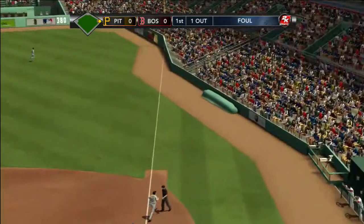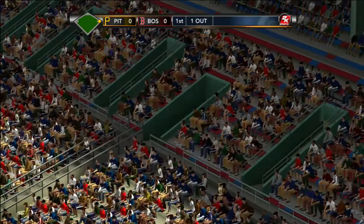Hit in the air, this one's going well into the stands off to the right. Ball.